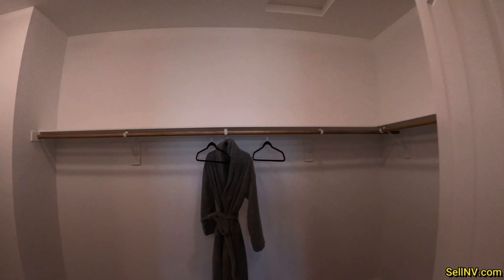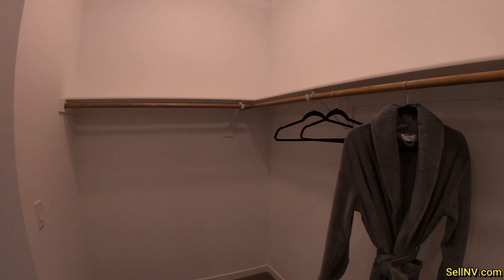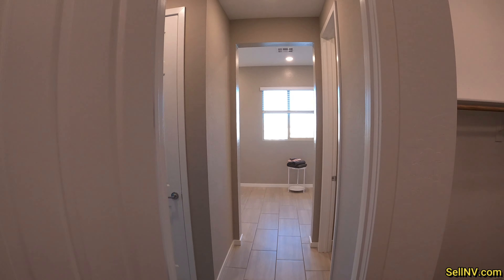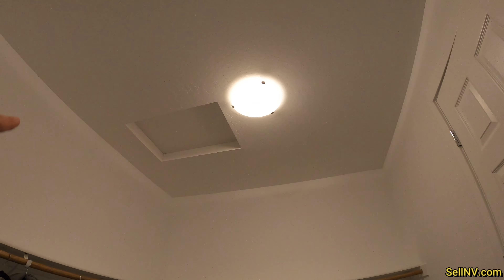Let's see the closet. Wow, good size. Let me close the door and see what it feels like. This is a really nice house — good size. Access to the attic.